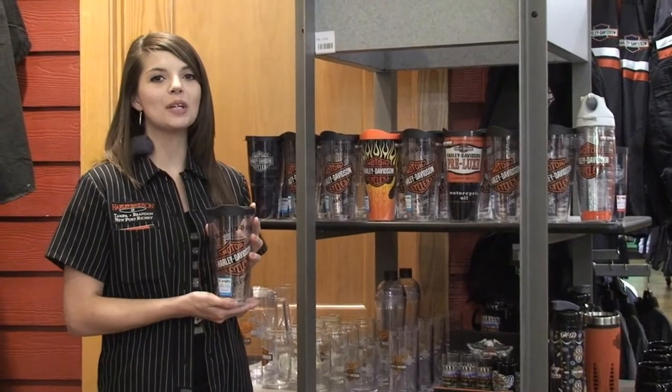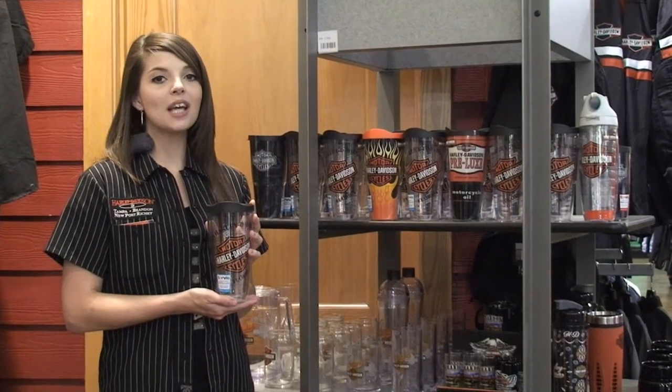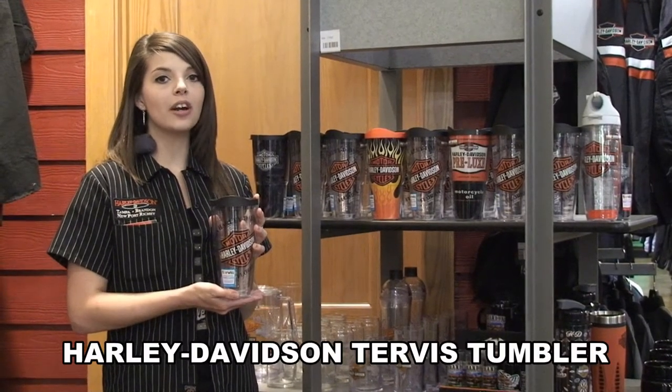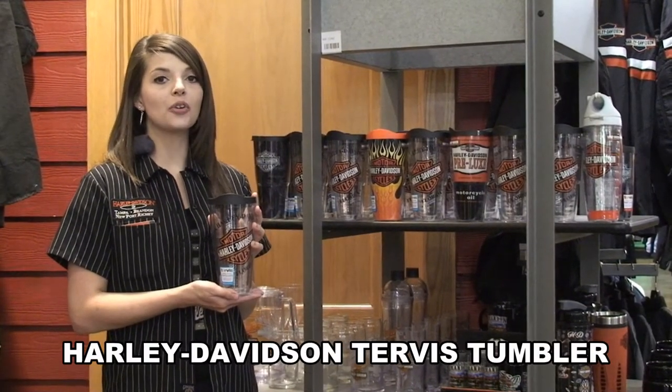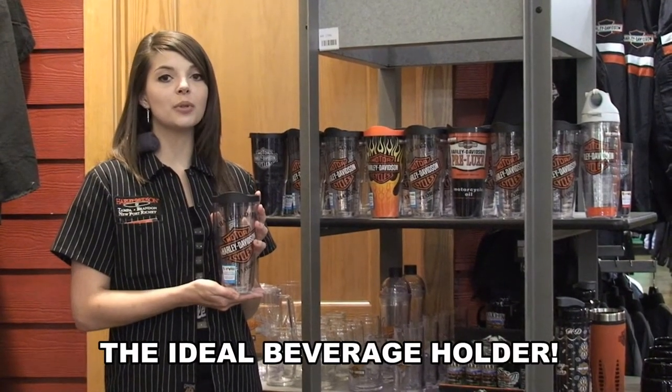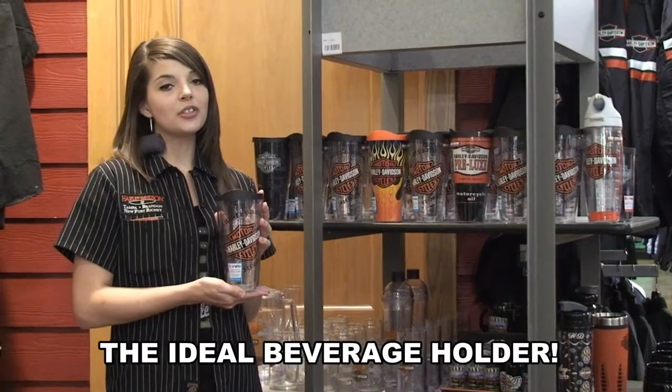Hi guys, Amanda here with the world famous Brandon Harley-Davidson. It's summer time, so that means you're on the go. Our customized Brandon Harley-Davidson Tervis Tumbler is a great way to bring your favorite beverage with you so you stay hydrated and to represent your favorite Harley store.